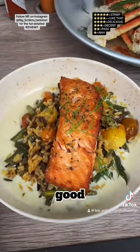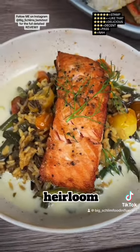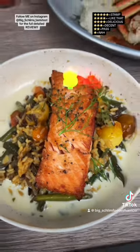I got their good Chinook Salmon right here. It's in a mascarpone sauce. We got heirloom tomatoes, wild rice. $29.